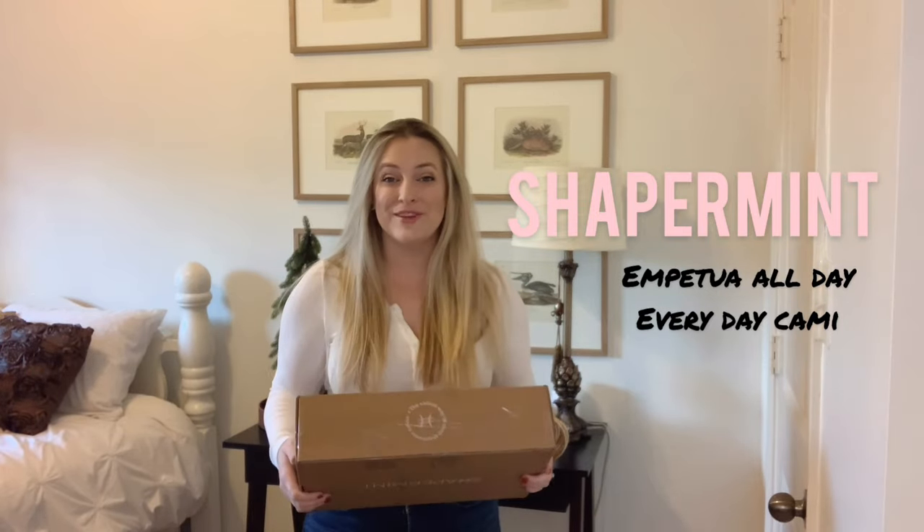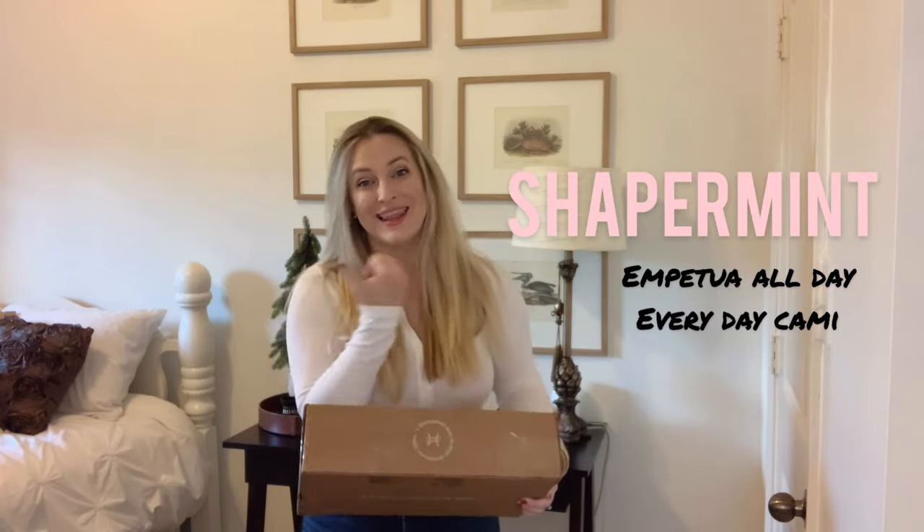Hey guys, I just received a box from ShaperMint and let's go see what's inside. Check out what's in the box. So first you get this catalog with some of the many products that ShaperMint has to offer.